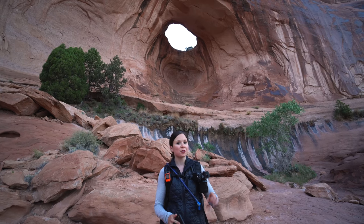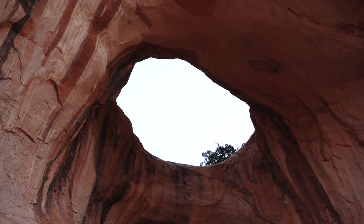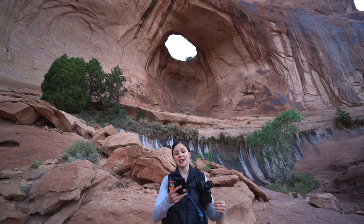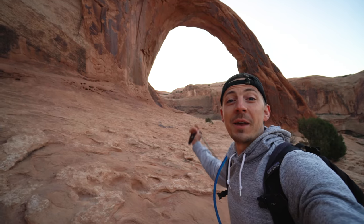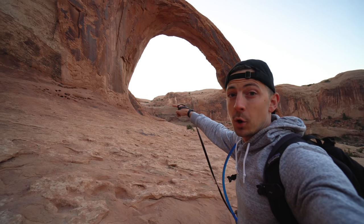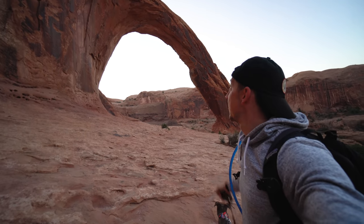Just steps away from the Corona Arch, you first come across the Bowtie Arch, which from our time at Arches National Park is considered a pothole arch. At the trailhead there was signage about the geology of the area — the three arches along this trail are all located in the Navajo formation that was deposited approximately 190 to 180 million years ago as a large windblown sand dune. The Corona Arch itself is probably one of the biggest arches we've seen in Utah, with an opening of 140 feet high and 105 feet wide, and it's also one of the thickest with a thick column arch structure.